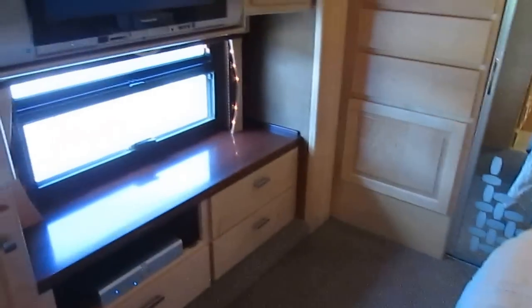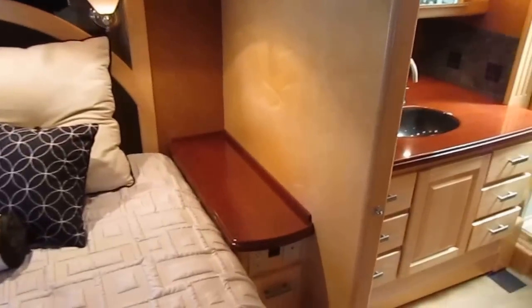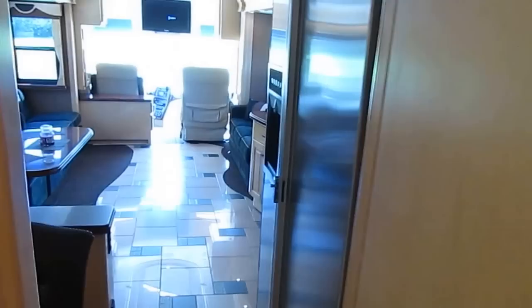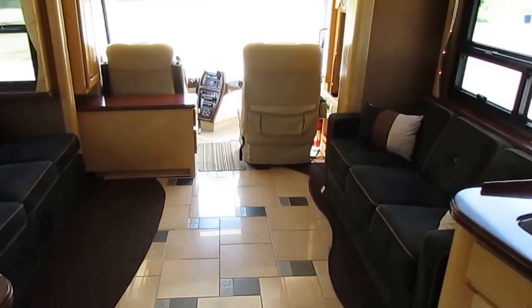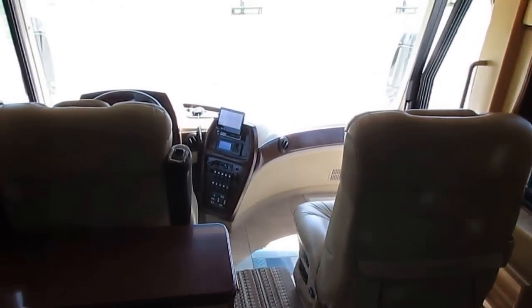Queen island bed, beautiful ceilings, carpet, big HD TVs, all stereo systems included. Big closet across the back with a sliding mirror door, and an upgrade Bosch washer and dryer built in — all included. Solid hardwood cabinets throughout. This is technically a rolling mansion — if they made it in 2005, this unit's got it. An absolutely beautiful coach.